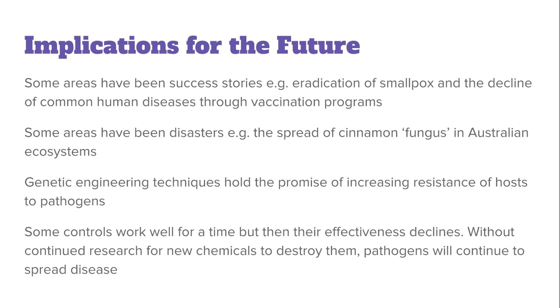Thank you for watching video 16, the final video of the Search for Better Health series. Make sure you tune in for our genetics options, and good luck with your trial exams.